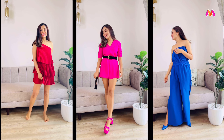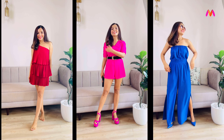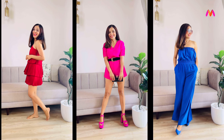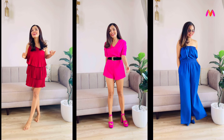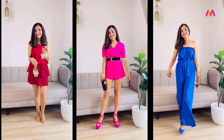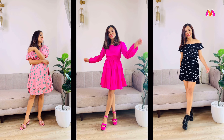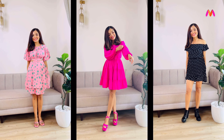We have dresses, we have jumpsuits, we have playsuits — basically everything that you need for your next vacation. I picked up most of these items during the recent monsoon sale and as always, I'll be linking each of these in the description box below so you can check them out for their current availability and prices. So with that, let's get started and I hope you enjoy.